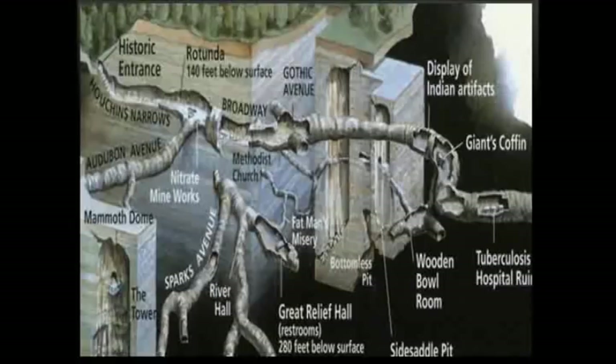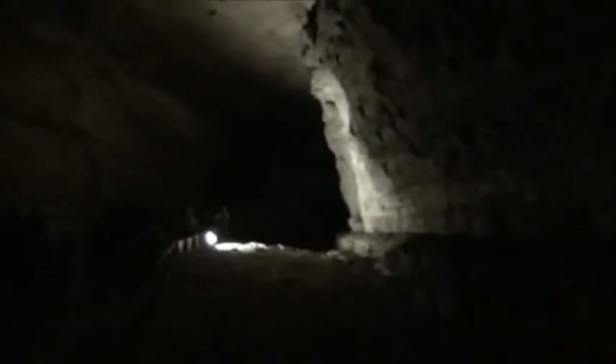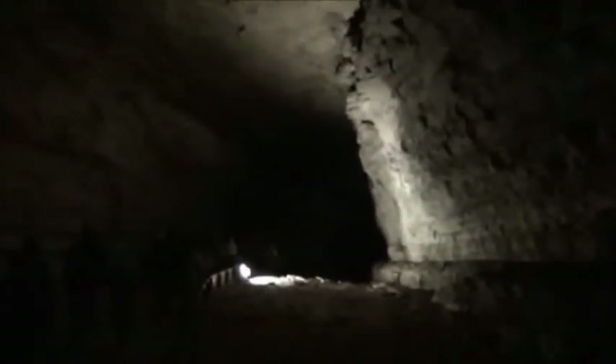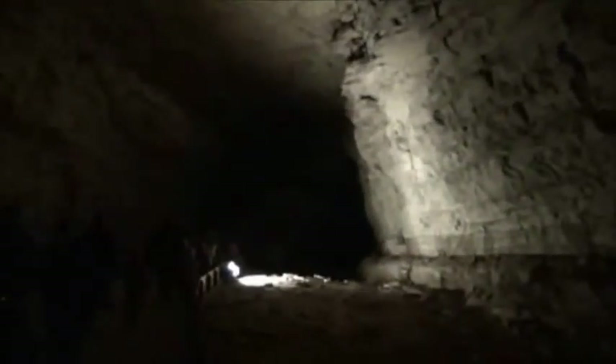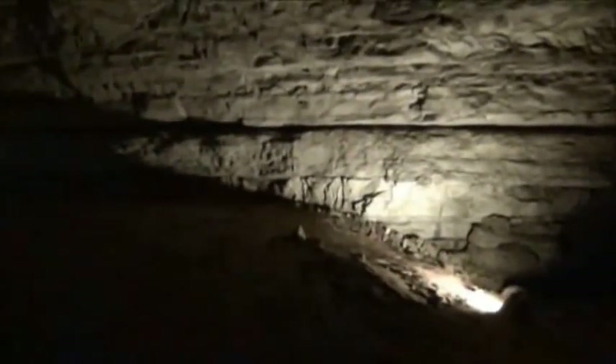Heading southwest and west from the Rotunda is a giant canyon passage called Audubon Avenue. Canyon passages are taller than they are wide. Giant canyons in the Mammoth Cave system are usually more than halfway filled with sediments and breakdown, as is Audubon Avenue. The walls and ceiling have the same stratigraphy as the Rotunda — limestones and some shaley limestones of the lower Gherkin limestone formation. The contact with the underlying St. Genevieve limestone is well exposed just above the floor of Audubon Avenue.